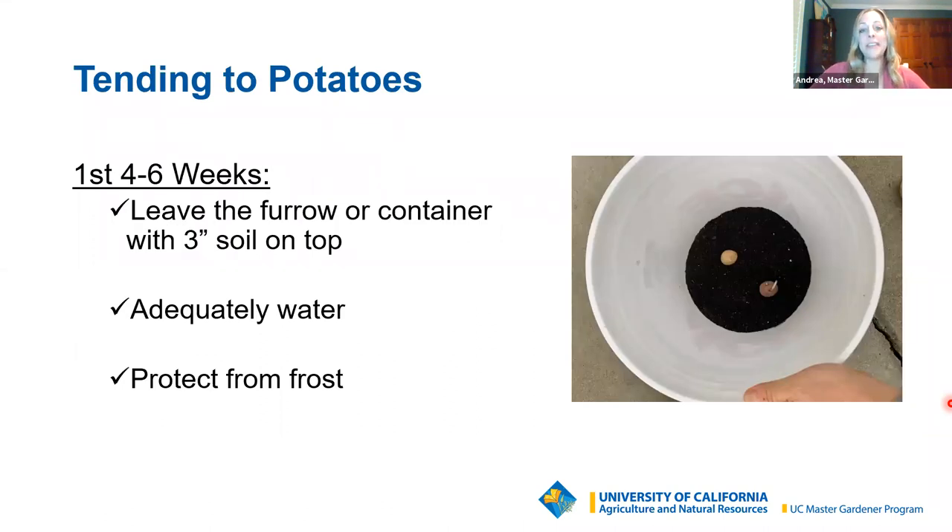Now you get to tend to your potatoes — and this is really where most of the work is done. After planting your seed potato three inches below the surface, moisture is the main thing to keep an eye on. It takes about four to six weeks to send the shoot up above the surface. So really you're just maintaining consistent moisture, making sure you have no weeds, and protecting from frost — covering on a frosty night or bringing containers close to your house or fence.